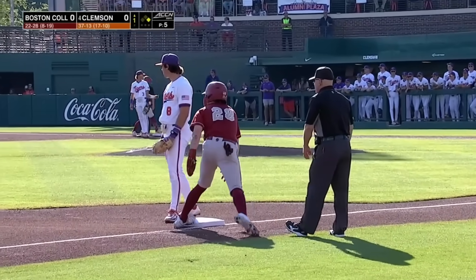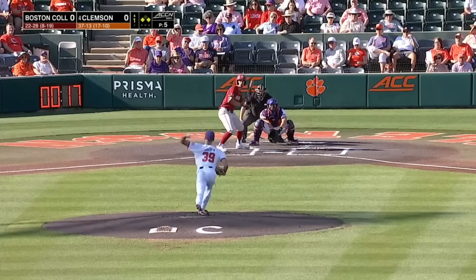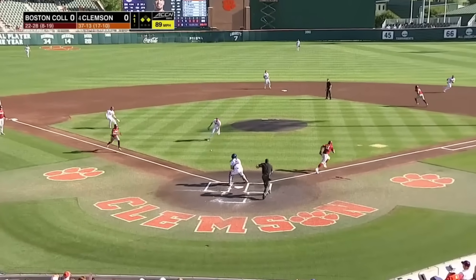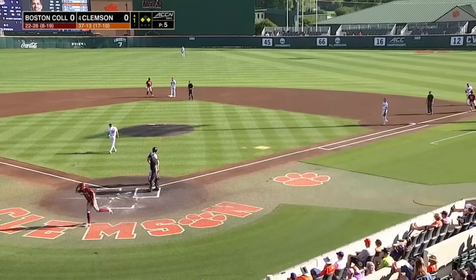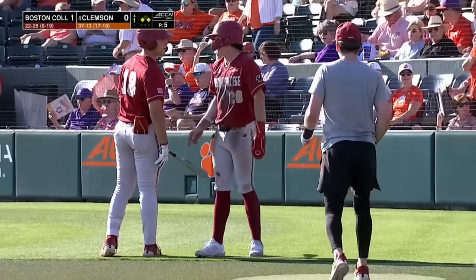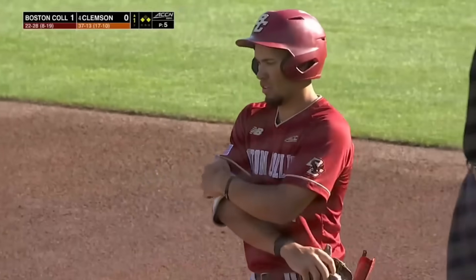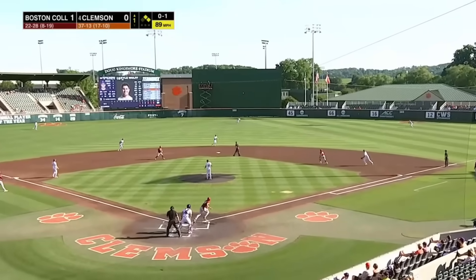Mathis leaves the ball behind, so a good start for the Eagles. Ethan Darden's had a very good season. There's a bunt, a squeeze play, and Darden can't barehand it and go to the plate. Boston College with pressure gets a run — it's a one-nothing lead for the Eagles. These have been tough plays that Clemson could not make.